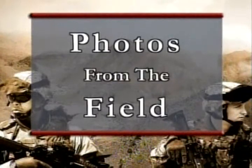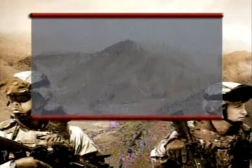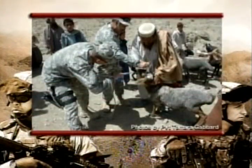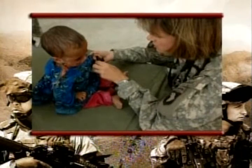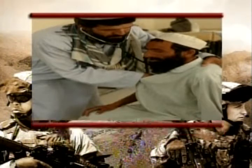Now here's a look at your photos from the field. On this village medical outreach, a soldier with Combined Joint Task Force 101 deworms a goat, while a young Afghan child receives a medical checkup from a Navy doctor. This local doctor checks a village resident as part of the VMO in the Nai Lai village of the Kohi-Sophie district.